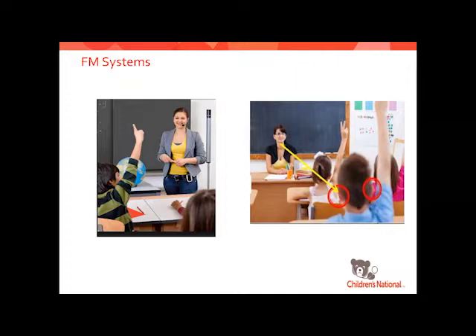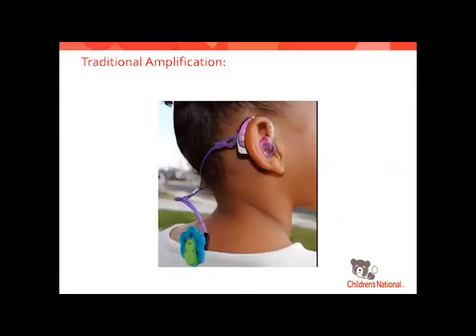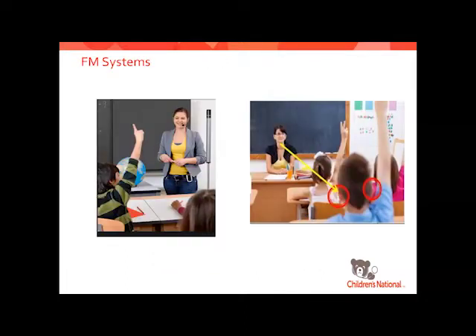The transmitter is what the teacher wears — like a small microphone — and on the hearing aid, that silver piece at the bottom is called a boot, which is the receiver sending information directly to the child's ear. One transmitter can have multiple receivers, so if you have a classroom with multiple kids with hearing loss, you can hook them all up on the same FM signal, which reduces costs. There are issues with equipment getting broken and lost, but they are really great systems and we recommend them a lot.